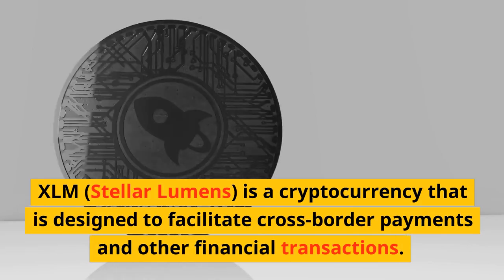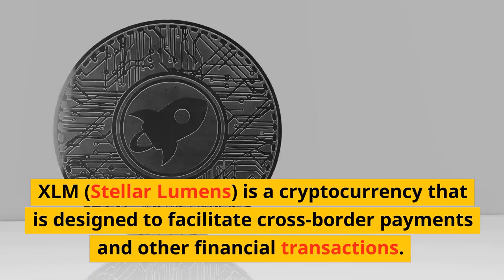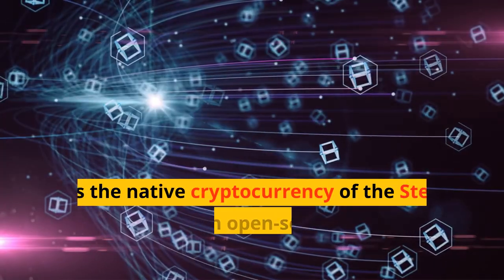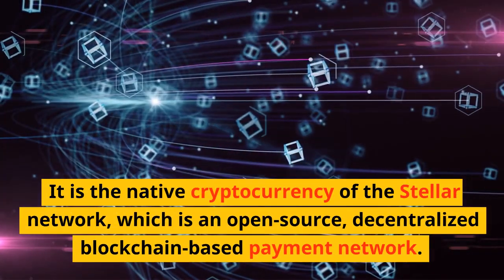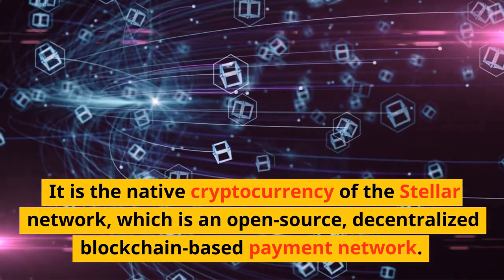XLM, Stellar Lumens, is a cryptocurrency that is designed to facilitate cross-border payments and other financial transactions. It is the native cryptocurrency of the Stellar Network, which is an open-source, decentralized blockchain-based payment network.